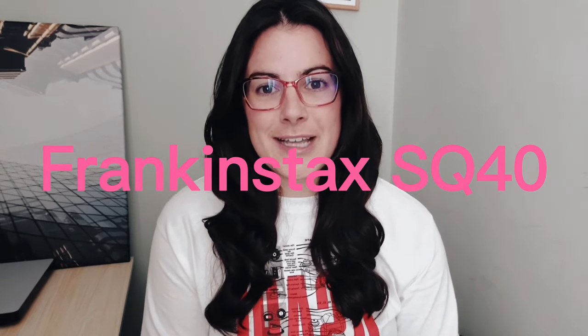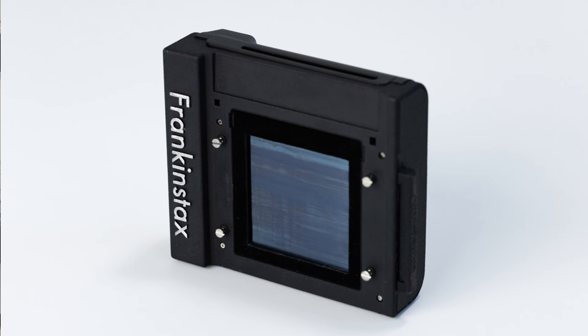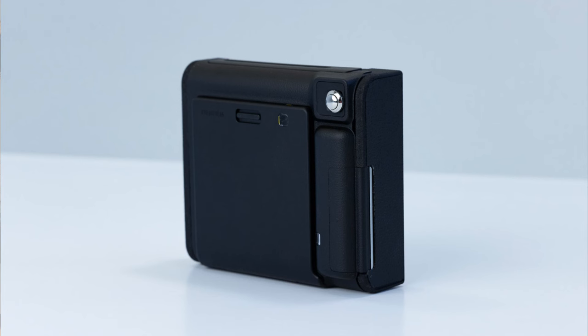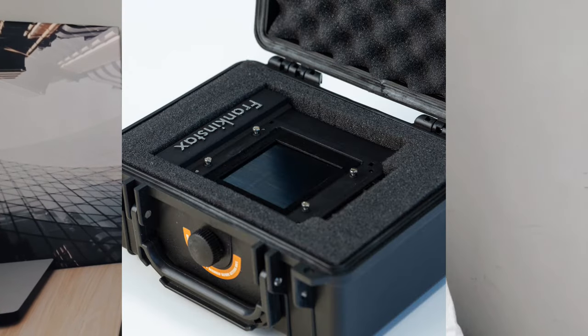Another cool thing that's out is called the Frankenstax SQ40. This is an Instax adapter for the Mamiya RB67. So if you have a Mamiya RB67 or you like shooting Instax, listen up — this allows you to shoot Instax with your Mamiya RB67. This is created by Sam Cohen from Denver, Colorado. He's redesigned the product around the new Fuji SQ40, and if you get a Frankenstax adapter for your Mamiya RB67, it comes with a custom hard case, a mask for the waist level viewfinder, and a steel dark slide.